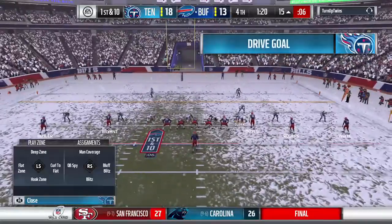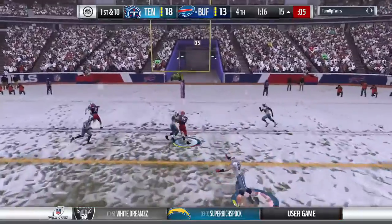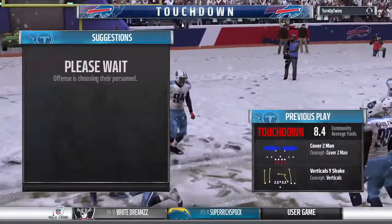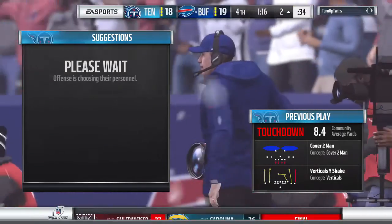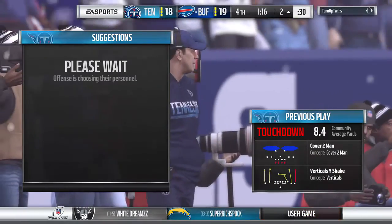You lollipop it in the middle of the field, bad things usually happen. It takes a strong-armed guy who can rifle it in there. And he'll take it into the end zone for a Buffalo touchdown — Nick Boyle, a 15-yard touchdown grab. And the Bills have taken the lead here in the fourth quarter.